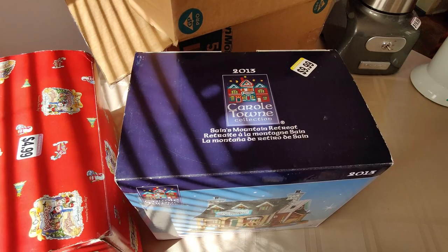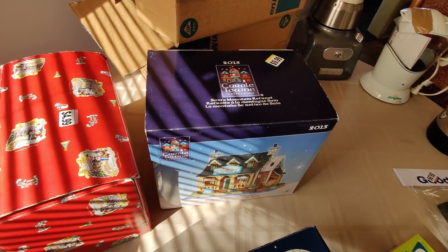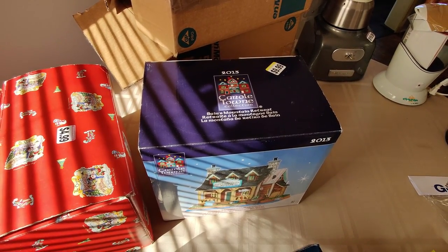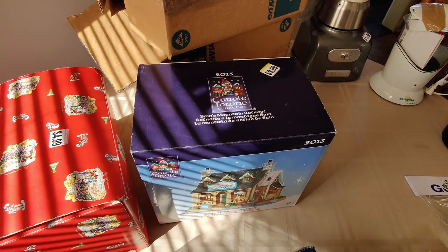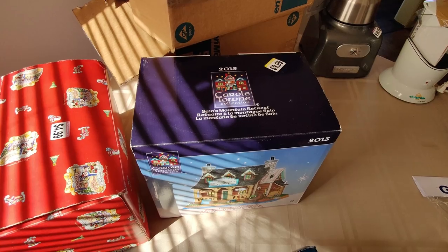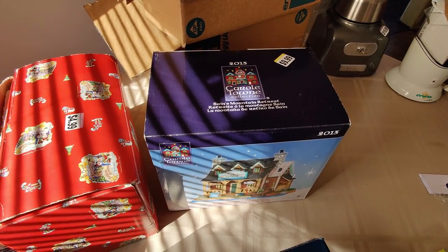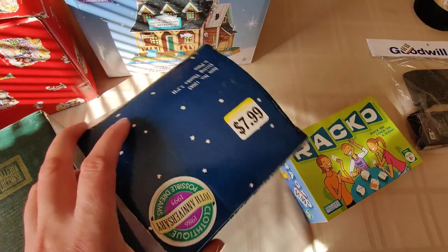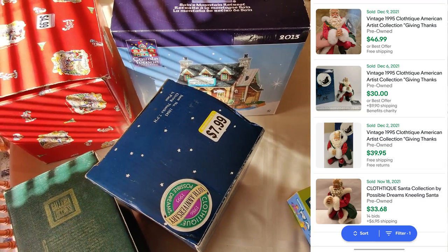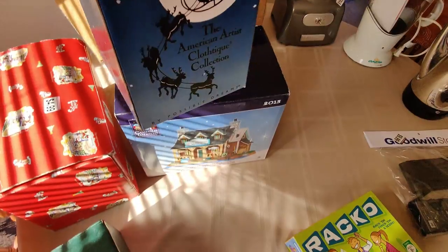Make sure you subscribe to the channel so you can see the updates when it sells. At Goodwill I also picked up this Carol Town 2013 Mountain Retreat — paid $10 for it, brand new inside. There are only three of these on eBay — one new asking $170, the pre-owned ones priced about $60 to $70. With mine being new, I'll probably price it around $100. Then I have this Possible Dreams Santa Giving Thanks figure — none currently for sale on eBay, but there are four or five comps where they sold between $25 and $45. I'm going to price this minimum $40, try $50. I paid $7.99 for it.